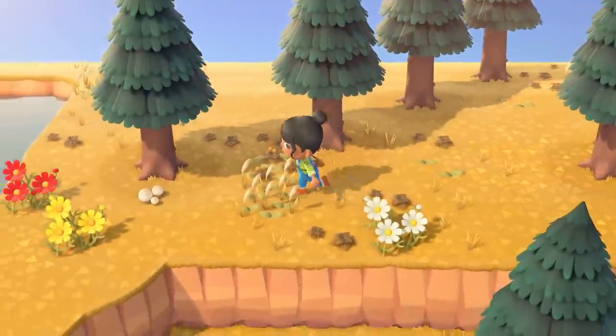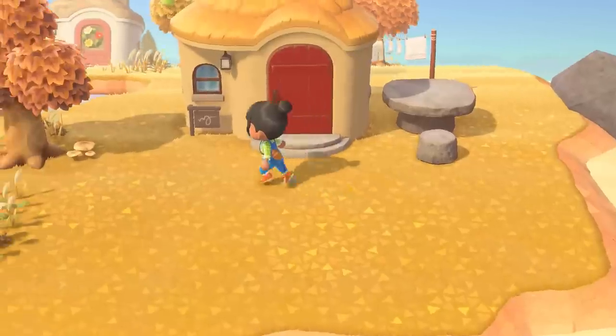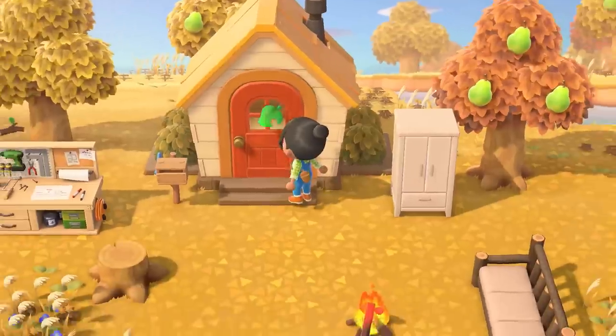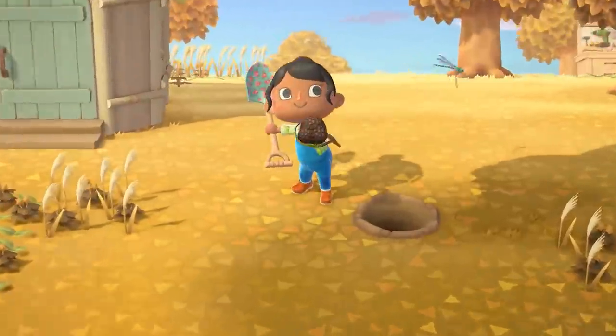The island is teeming with mushrooms. They'll appear every day around certain trees and stumps. You can collect them and use them in DIY recipes to craft mushroom-themed items. You may even sporadically find rare mushrooms.